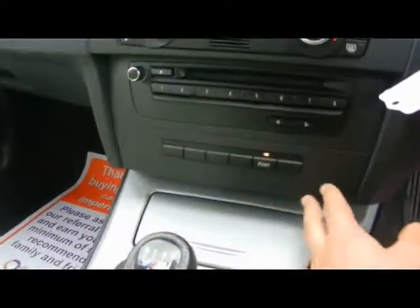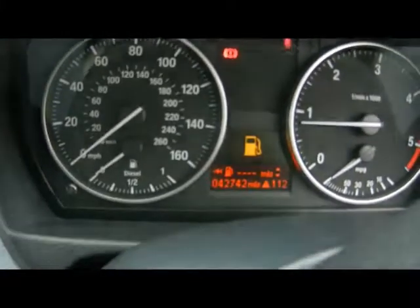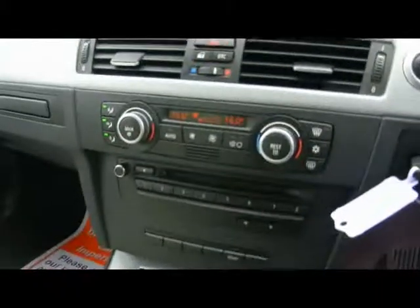We also have automatic start-stop, which is part of the Efficient Dynamics program. It helps keep the MPG and our combined cycle to 57.6, which is absolutely excellent for a car of this size. The odometer is showing 42,000 miles. If you'd like any more information on this car, please don't hesitate to contact us. Thanks for watching.